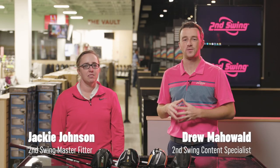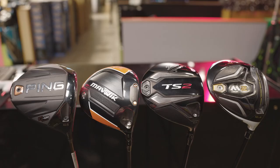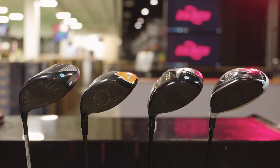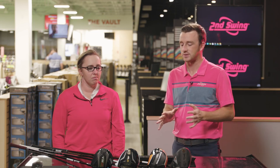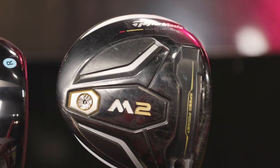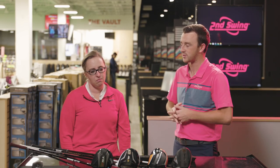Hey golfers, I'm Drew Maholda, Second Swing Golf. Today I'm joined by Jackie Johnson, master fitter at Second Swing Minnetonka. Fun test today — four drivers picked by Jackie, the most popular drivers used in our inventory from the past five years or so. We've got four different brands: the Ping G400 Max, the Callaway Maverick, the TaylorMade M2, and the Titleist TS2. What makes these so effective and a great choice for so many golfers?